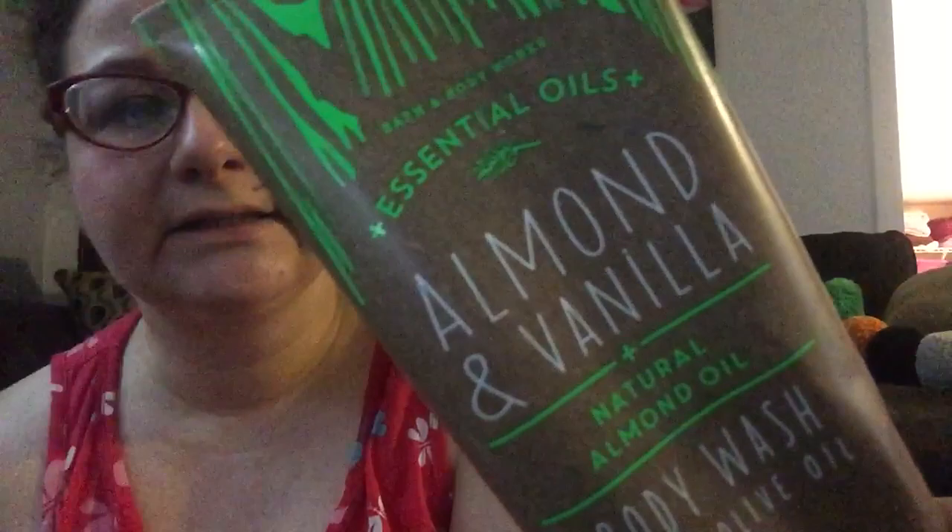This one is the Essential Oils from Bath and Body Works — almond and vanilla. This one smells really good too. I really did like these — I like the texture, I like the scent. It's not overwhelming. It feels very comforting, very creamy, very moisturizing. So that was a good purchase.